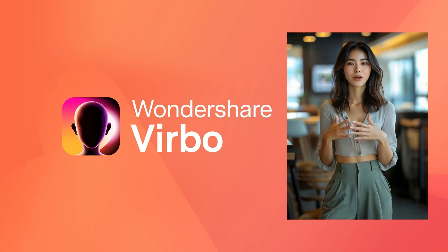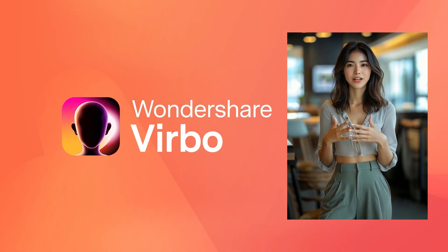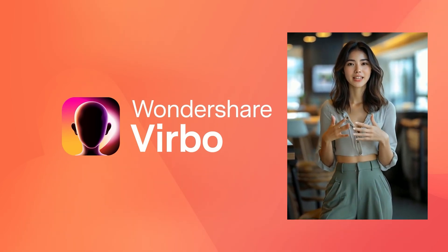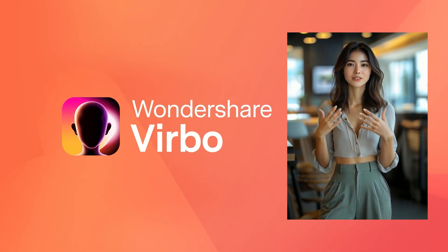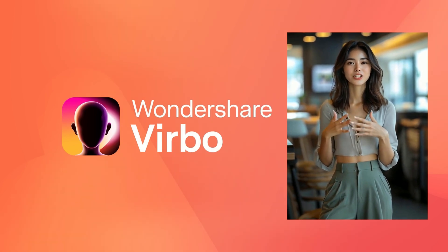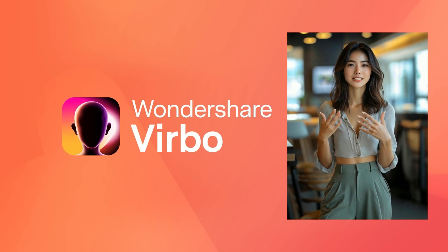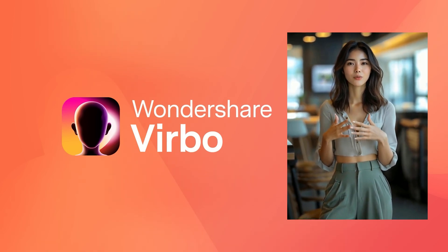As we wrap up, let's talk about how you can get started with Wondershare Verbo today. The tool is accessible via a cloud-based option, perfect for on-the-go editing. Be sure to check out the link in the description below — Wondershare often runs promotions and discounts, so you might be in for a great deal. Whether you're just beginning your content creation journey or looking to level up your existing skills, Verbo is designed to make your process smoother, faster, and a lot more fun.